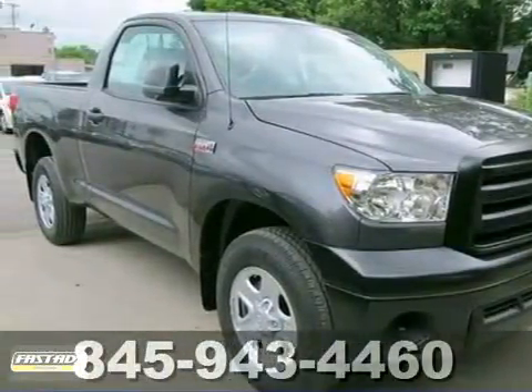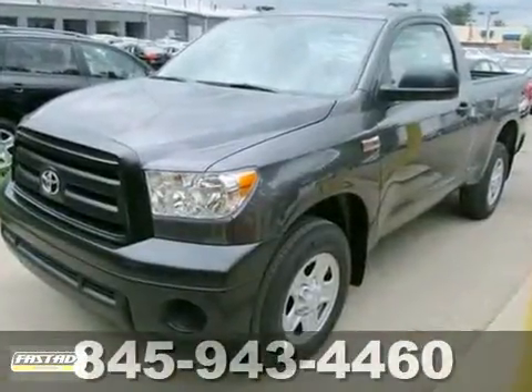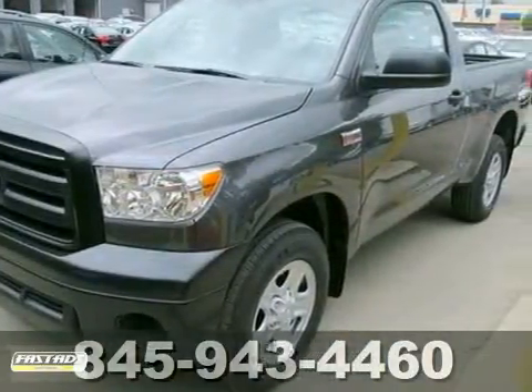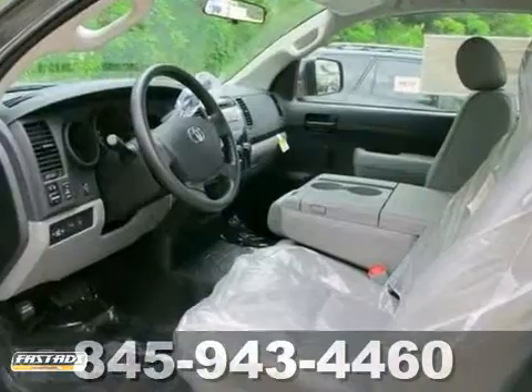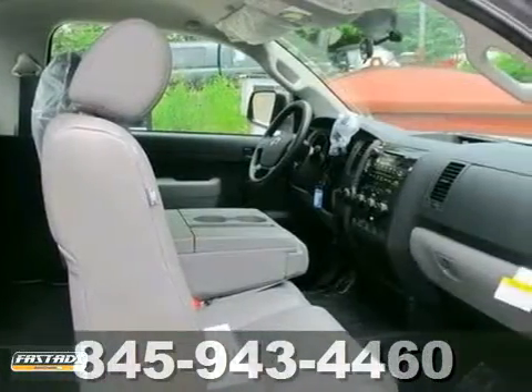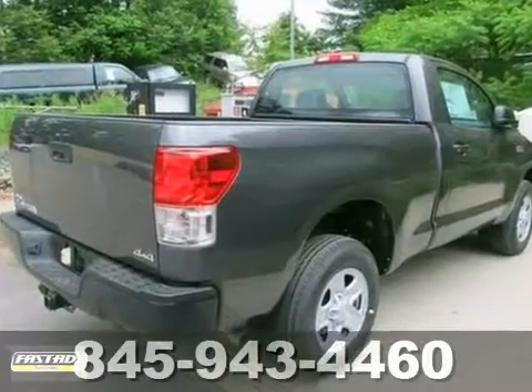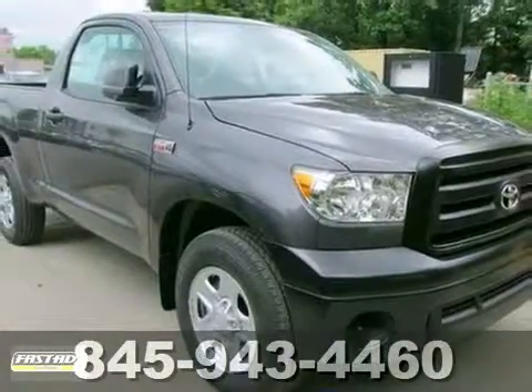If you've been aching to get your hands on the perfect 2012 Toyota Tundra, then stop your search right here. This is the ideal truck that's certain to fit your needs. Well, 99% of the time you'll be on pavement, four-wheel drive means you don't have to live that other 1% with regret. So come take a test drive today.